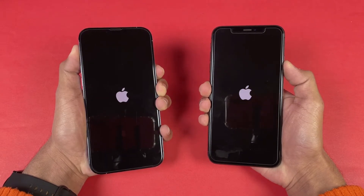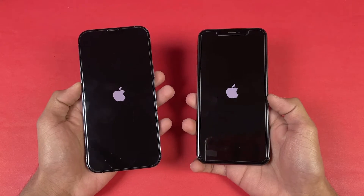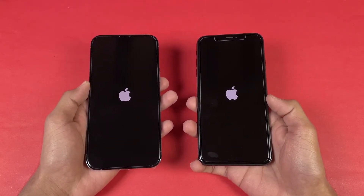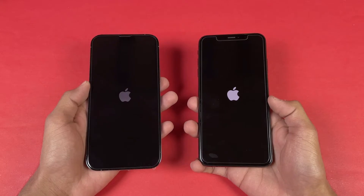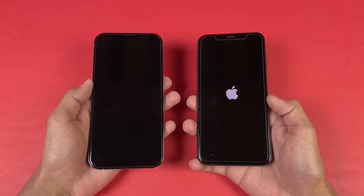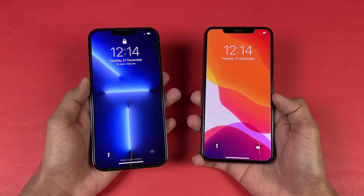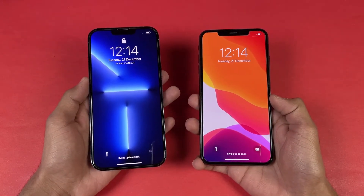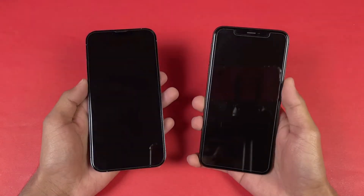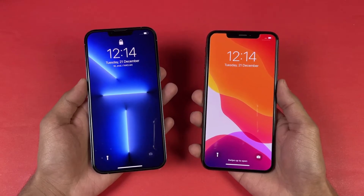The lock screen came up first on the 13 Pro Max. We have iOS 15.2 on both phones — the latest software. That is why the iPhone is always more optimized compared to Android. But now Android is also more improved than before. The iPhone 13 Pro Max is a little bit faster when it comes to booting up — about 1 second difference between these two devices.